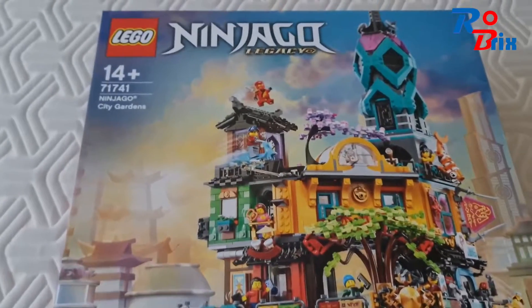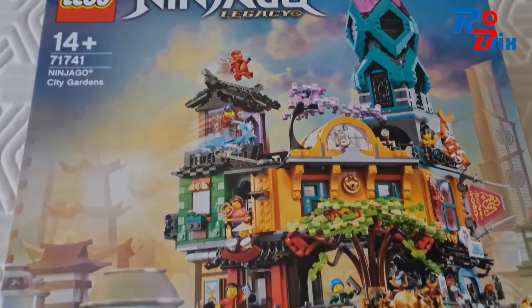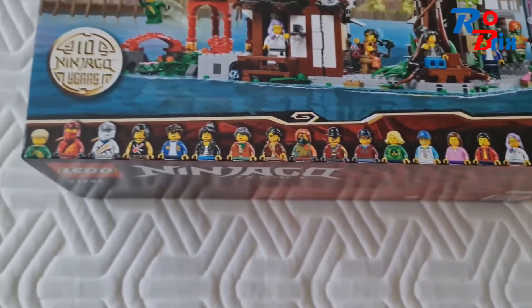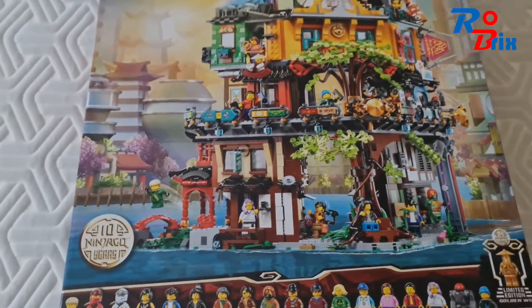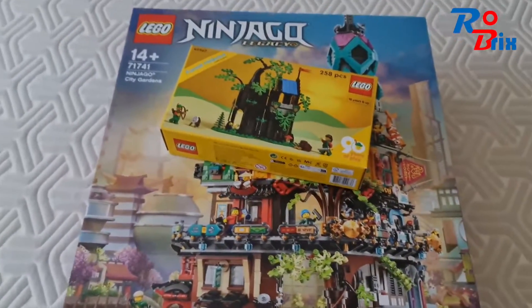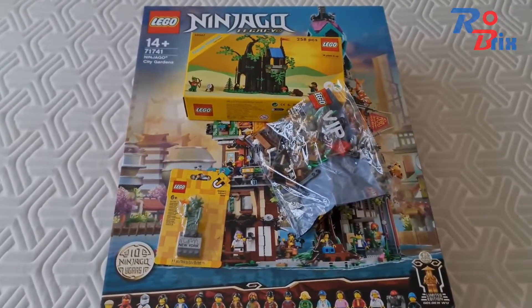The main thing I got was the Ninjago City Gardens set, and I'm really happy I finally got this. It's a massive set — now my biggest ever Lego set — with over 5,600 pieces and 19 minifigures, which is very impressive. I look forward to building it. That's about it — just a quick video to show you what I got. I hope you enjoyed it and I'll see you guys next time, thanks for watching.